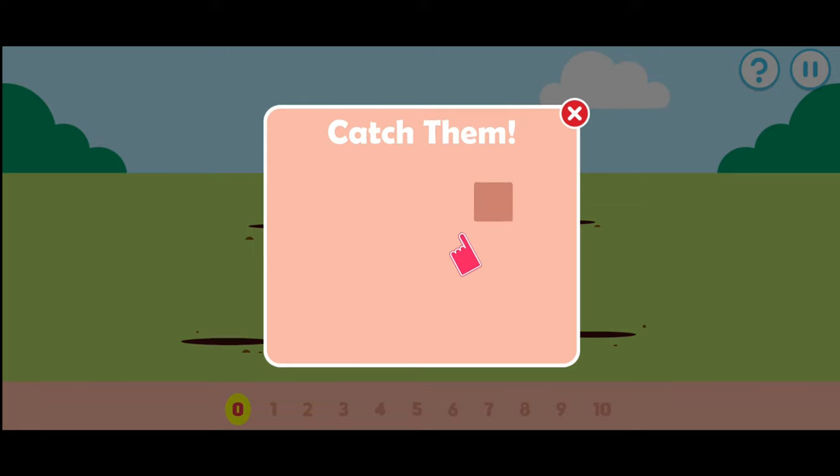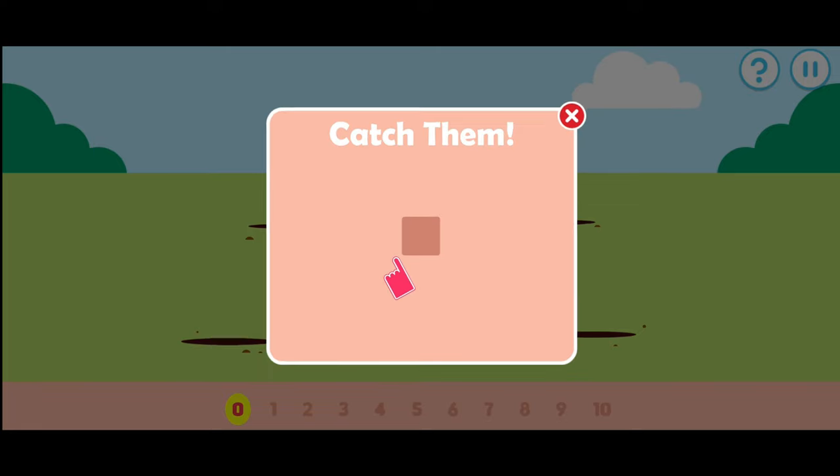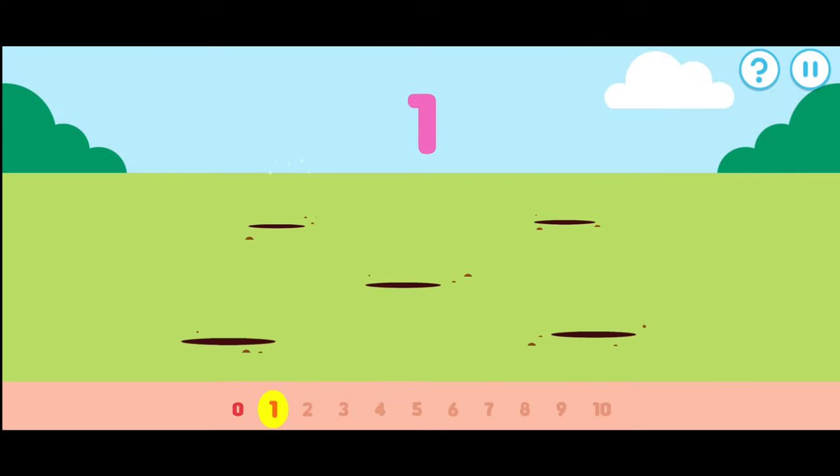Tap an item when it pops up. Let's count the rabbits. One, two, three, four, five, six, seven, eight, nine, ten. Well done!